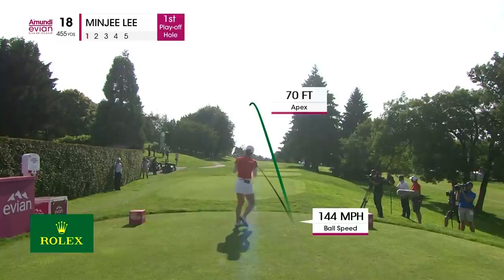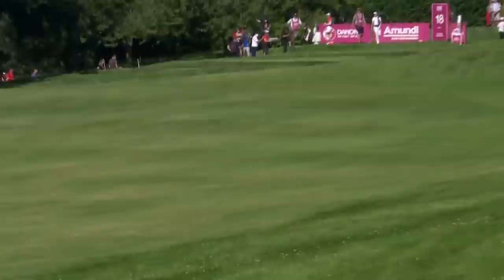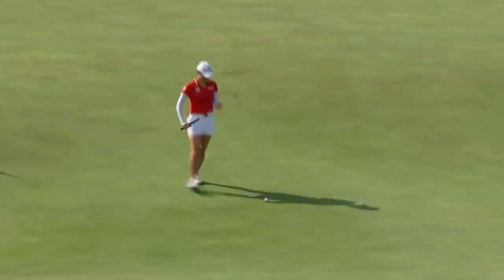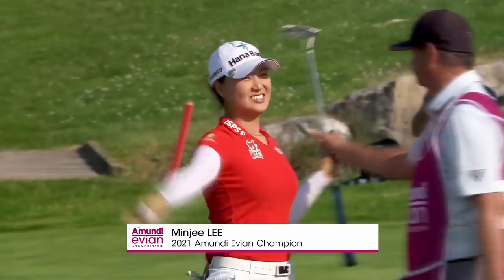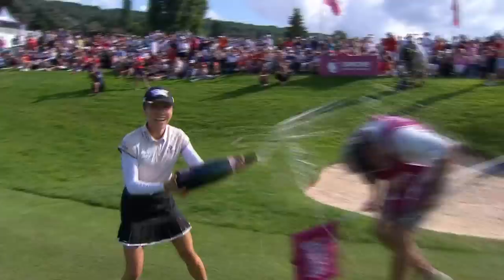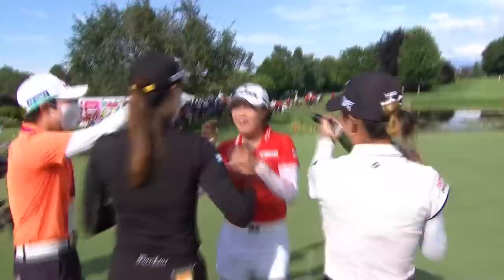That one's up the left center — just as good as you can place it right there. She struggled a bit with her ball striking in the last couple of years, but really good contact, really good-looking shots. What a shot from Minji Lee — she'll have that for eagle and the pressure is on. The Aussie rules. Minji Lee with a comeback for the ages is finally a major champion. She wins the 2021 Amundi Championship. And she joins the club — Minji Lee.